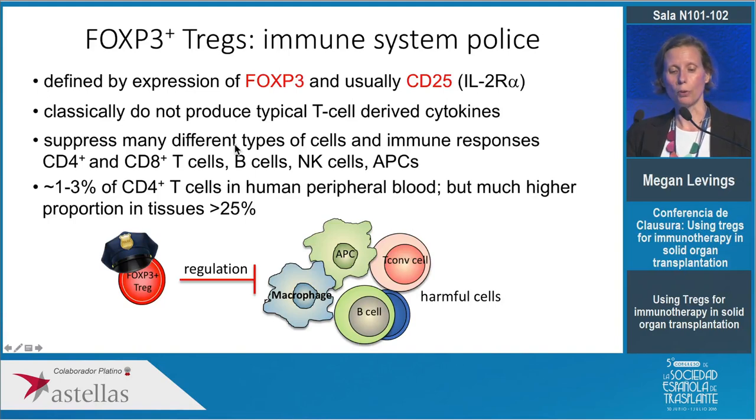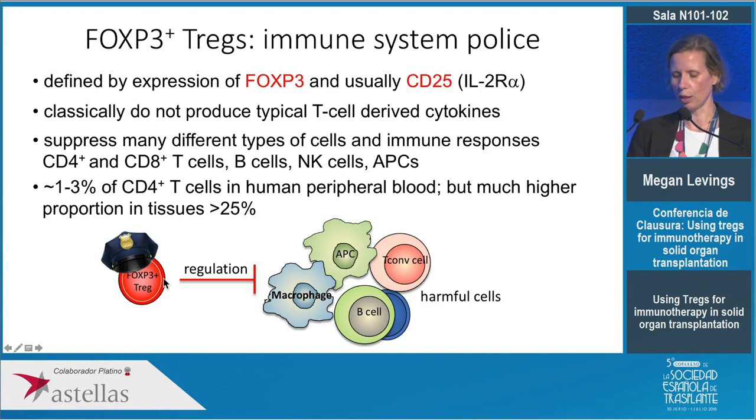Instead, what they do is suppress other immune cells — not only other T cells but also B cells, NK cells, and antigen presenting cells. In humans, in blood, they make up about one to three percent of the CD4-positive T cells, but in tissues they can be at a much higher proportion — for example in the intestine, up to 20 percent of CD4-positive T cells. In my lab we like to think of them as the police of the immune system.